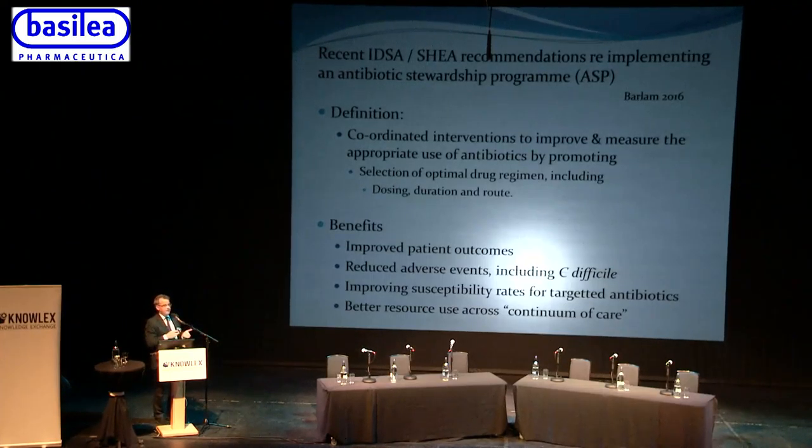The benefits of an effective antimicrobial stewardship program include improved patient outcomes, reduced adverse events — in particular Clostridium difficile — and there are national targets for C. difficile performance as an acute trust. If you have a rational approach to antibiotic prescribing, you'll improve susceptibility rates for targeted antibiotics, and there'll be better resource use with cheaper drugs, shorter courses, and better use across the continuum of care.